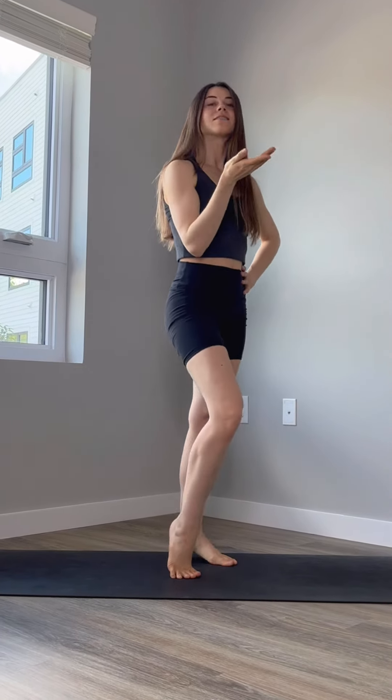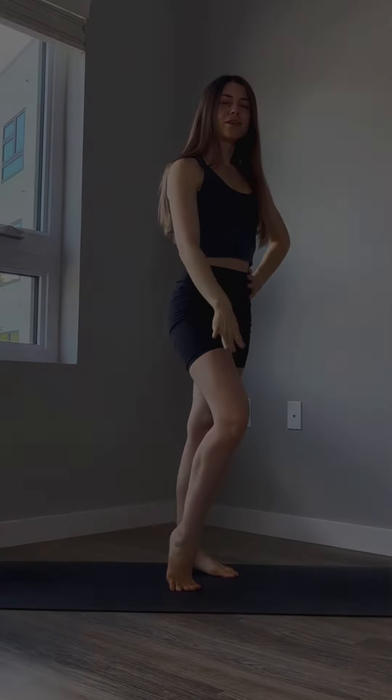Last but not least, let's not forget our feet — they take us everywhere and we often totally neglect them. So get some relevés in, and alternating relevés as well, so that you're moving your ankles, lubricating that joint, and just nourishing your feet a little.